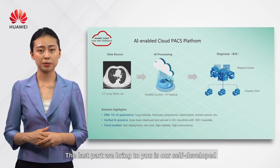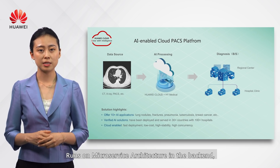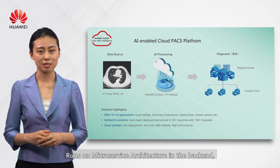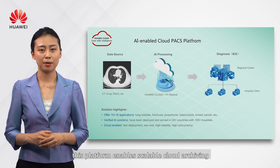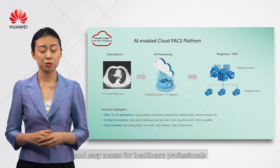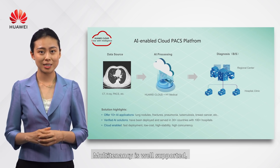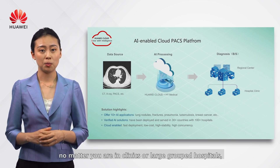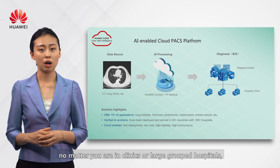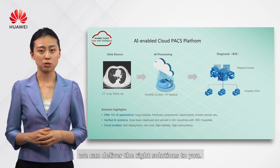The last product is our self-developed cloud-based PACS platform, which runs on a microservices architecture. This platform enables scalable cloud archiving and easy access for healthcare professionals with a high security guarantee. Multi-tenancy is well supported, whether you are in a clinic or a large hospital group.